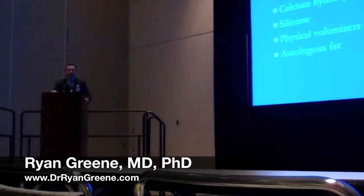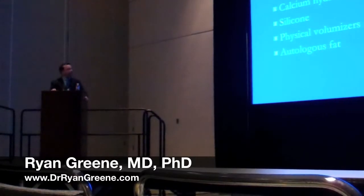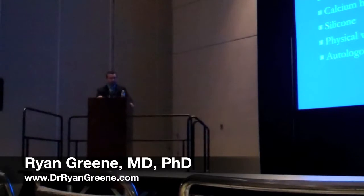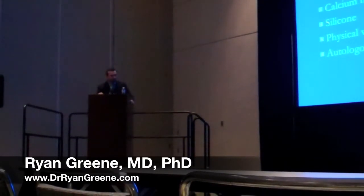There have been many dermal fillers that have been used, and again there's an evolution here as well. Hyaluronic acid, which is the most popular and most common, a variety of collagens, calcium hydroxyapatite, silicone implants, and then autologous fat.